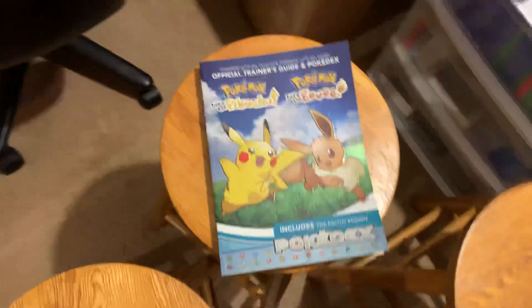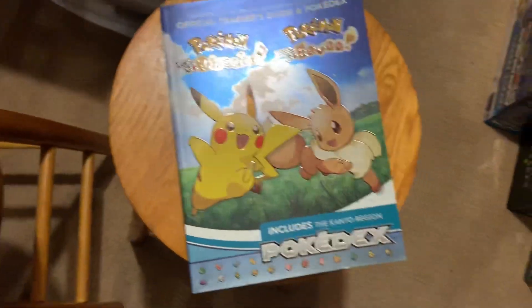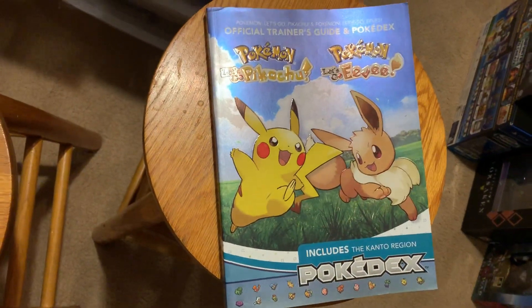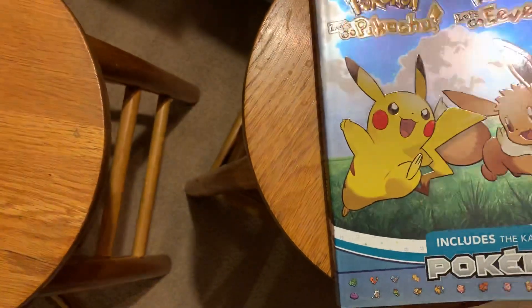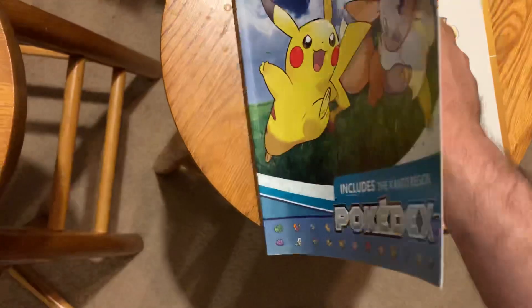And this is the Pokedex — one of the Pokedexes I own of many. I'm sure Sword and Shield will get their own. And this is a really cool book. It's awesome because it also includes the Kanto region, and you get some cool things in this.